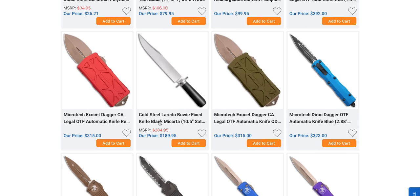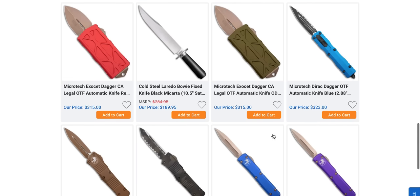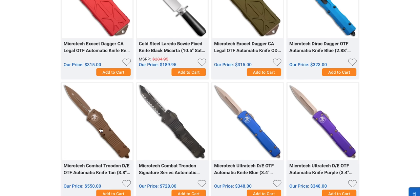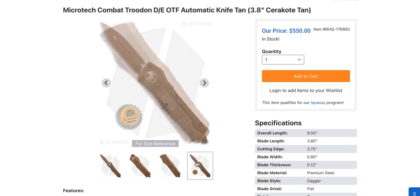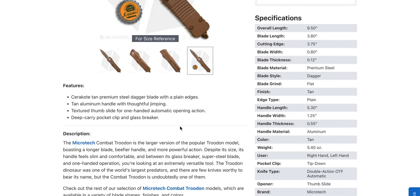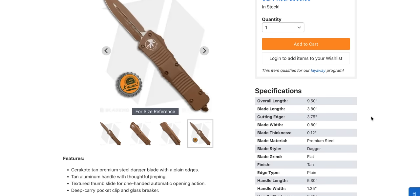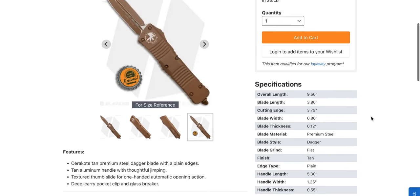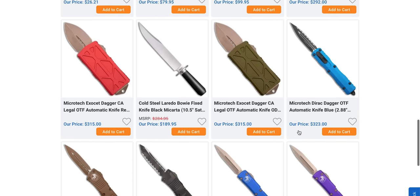There's a Kaiser Laredo Bowie in 4043 for 190 bucks. The Combat Troodon — here's a weird one. I know for certain that there is somebody out there looking for exactly this — it's a very rare color setup for the Combat Troodon. Full Cerakote tan. I almost never see that. Talk about something that will literally wear perfectly into the environment. I feel like somebody military will pick this up. I'm actually really tempted to buy this, even though I would not use it for its intended purpose.